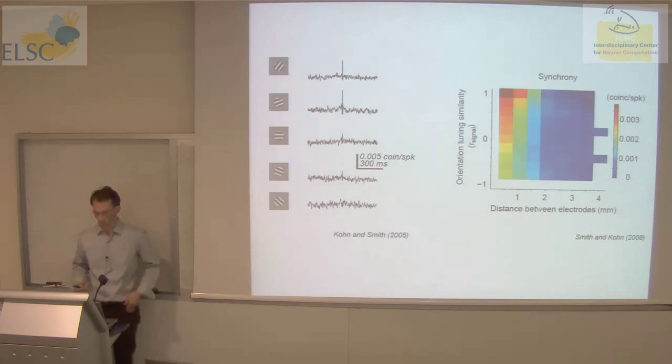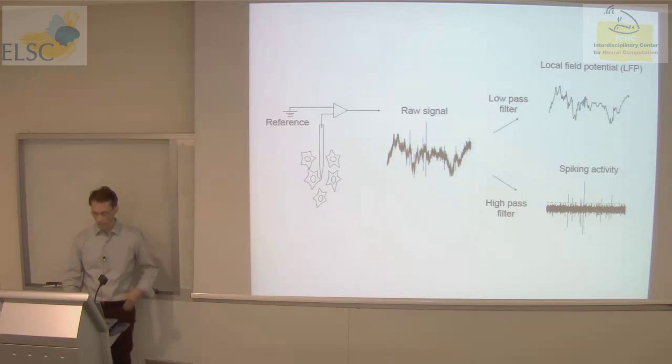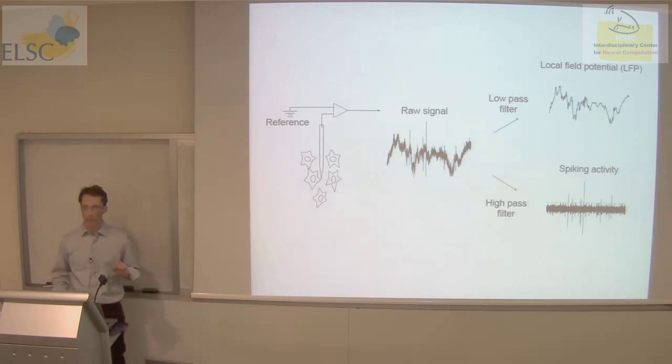So the synchrony has structure. The summary of message one: if you measure spiking activity in cortex, you see evidence that the firing of neurons is not independent. It's coordinated on a range of timescales — and I'm focusing here, throughout the talk, on short timescale events.